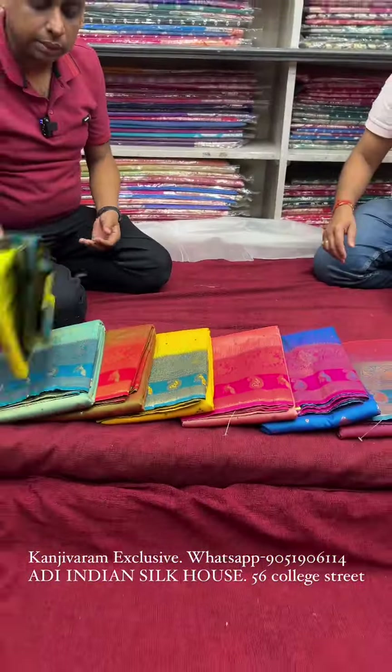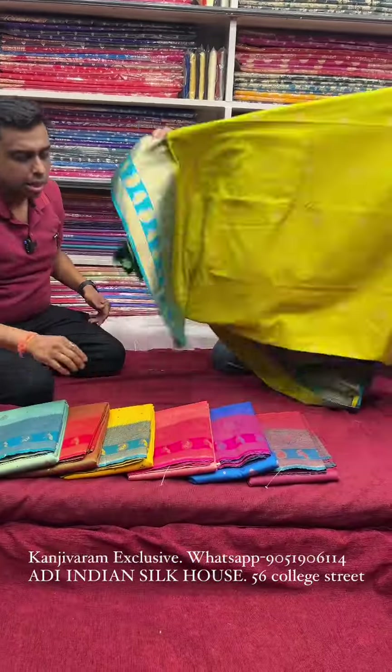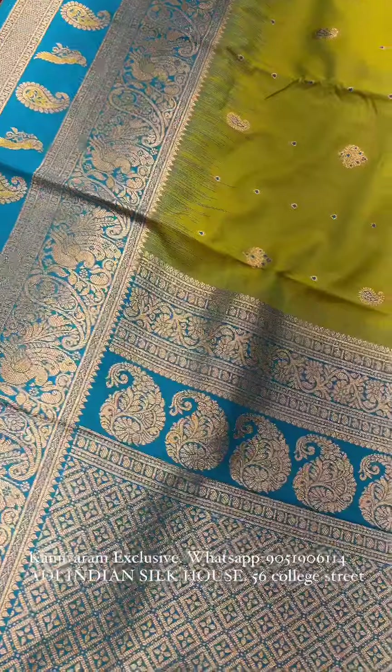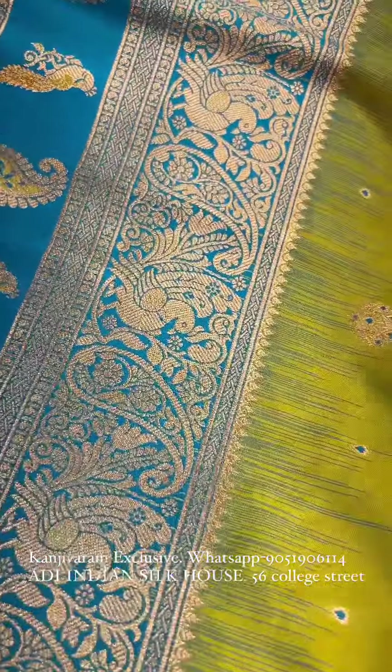Now let's look at the color options. The next color is a neon green, dual-tone green — a lemon green type of color combination. It's a very good design with a very costly-looking figure, but at a very reasonable price.